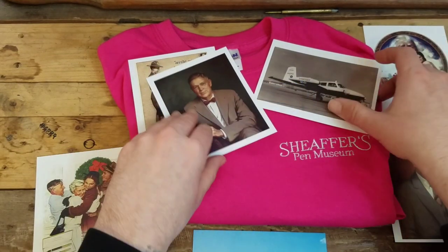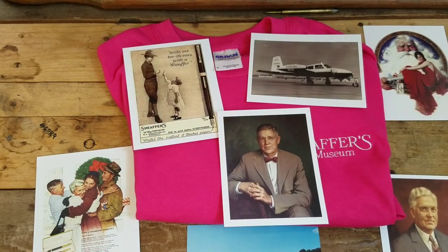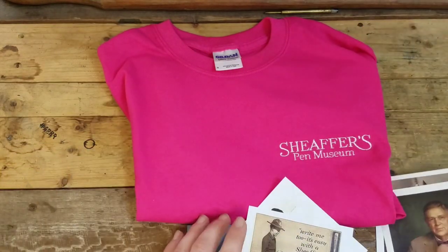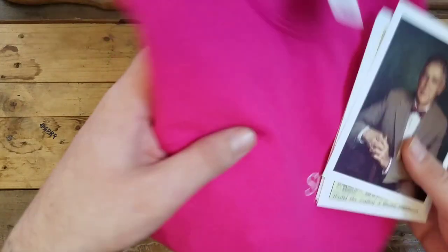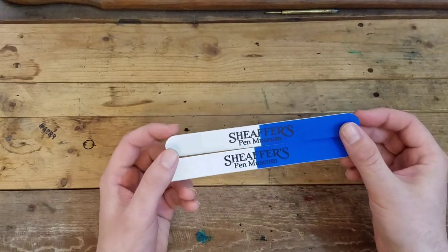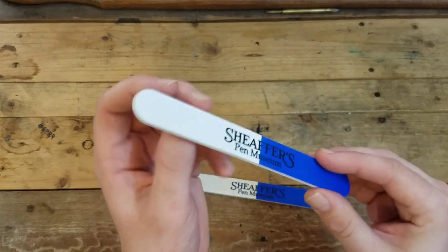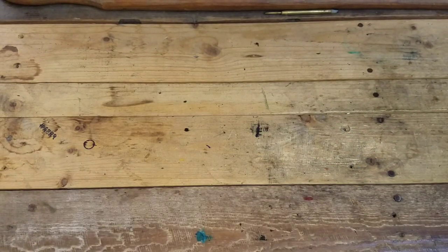And this one here is the Schaeffer yacht on the Mississippi River — pretty cool postcards. Let me know which postcard is your favorite in this bunch. We also got these Schaeffer Pen Museum nail files, but we won't be using them for that — they're for filing nibs and whatnot.